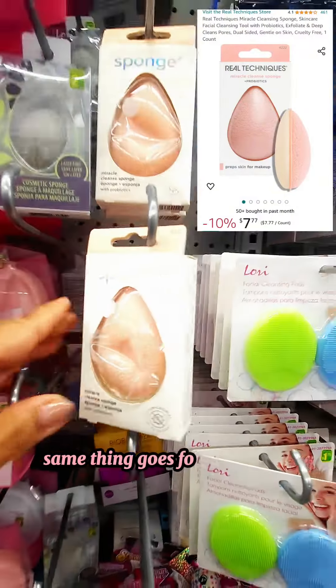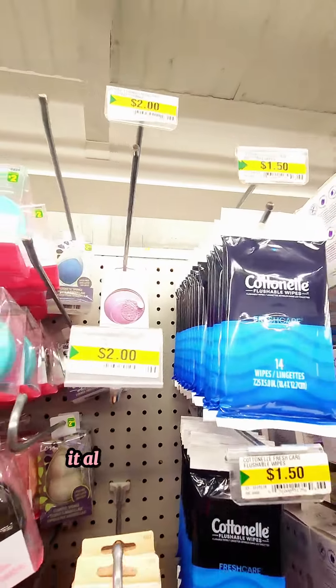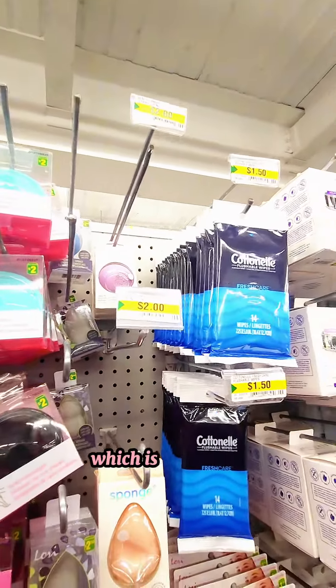Same thing goes for this sponge — it's also a facial cleanser and it has probiotics in it, which is really cool.